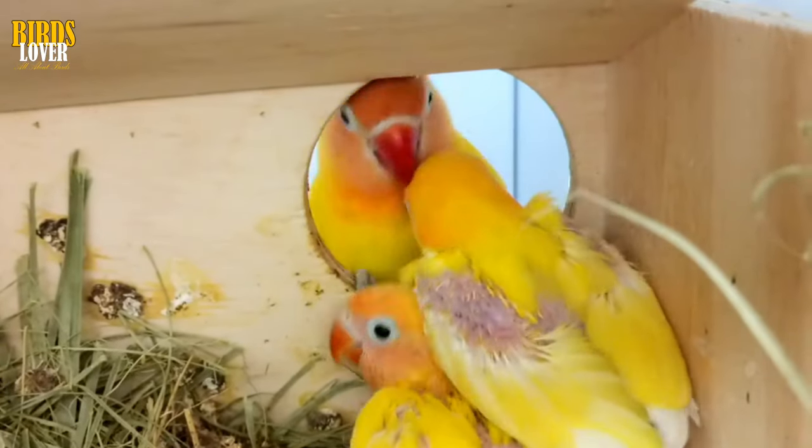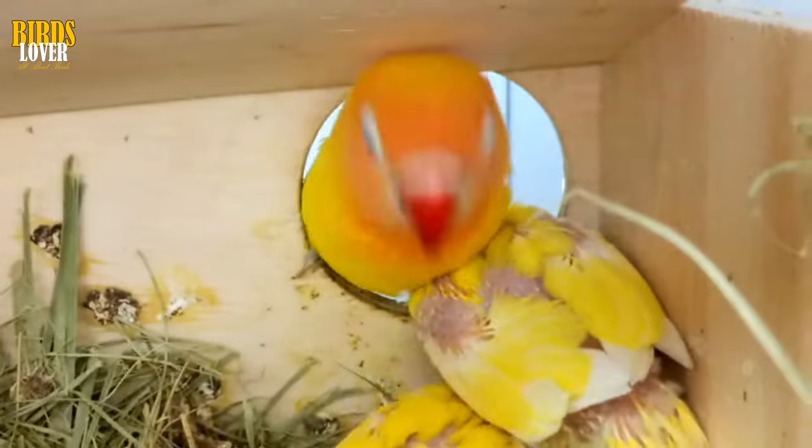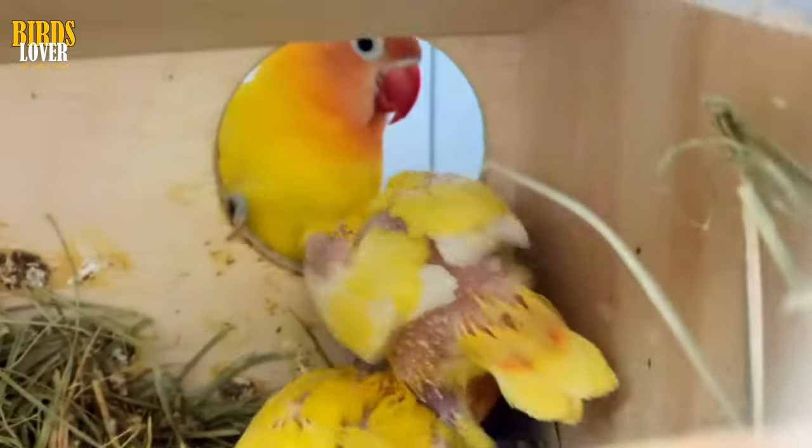Vent sexing is another way to identify a bird's gender. Vent sexing requires manipulating the bird's vent by hand to observe the genitalia. Only a veterinarian or bird handling professional should undertake vent sexing.